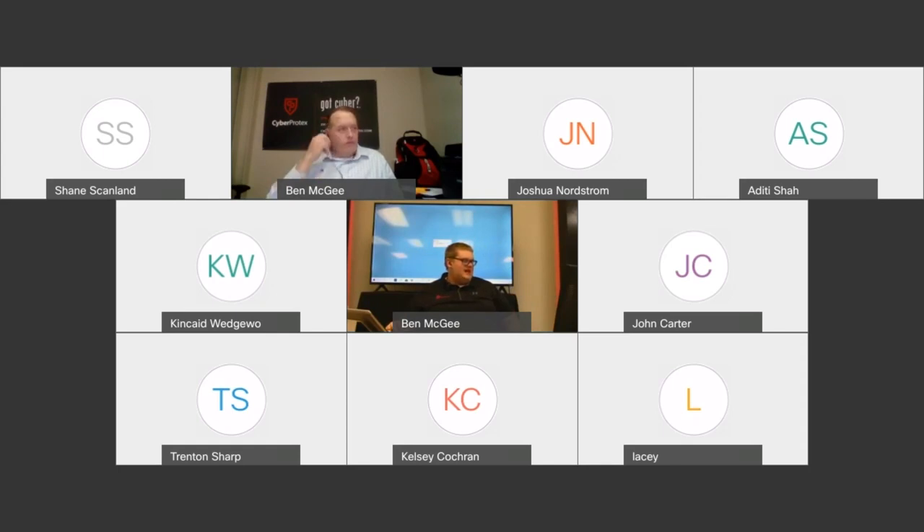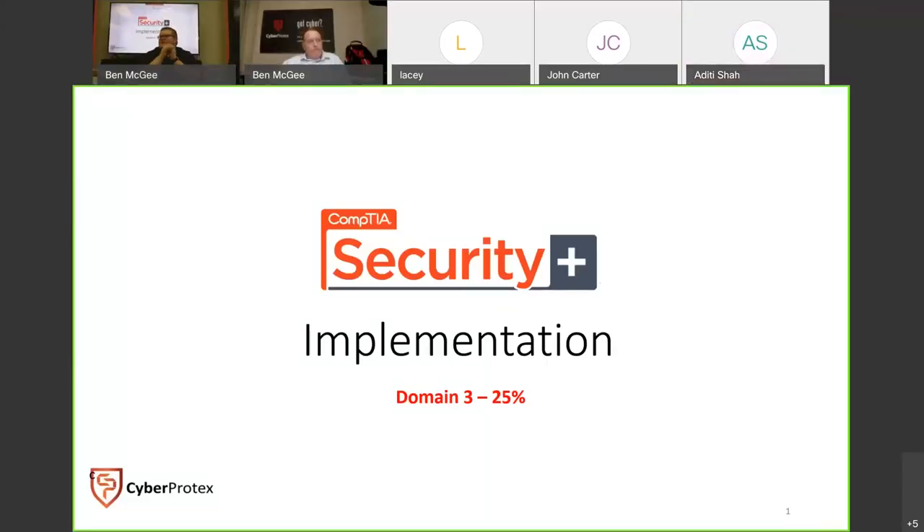Tonight we begin Domain 3. With the latest CompTIA 601 exam, this is a new domain. It's called Implementation and it's 25% of the test. What CompTIA has done here is combine two domains from the previous exam objectives and consolidate them into one area.